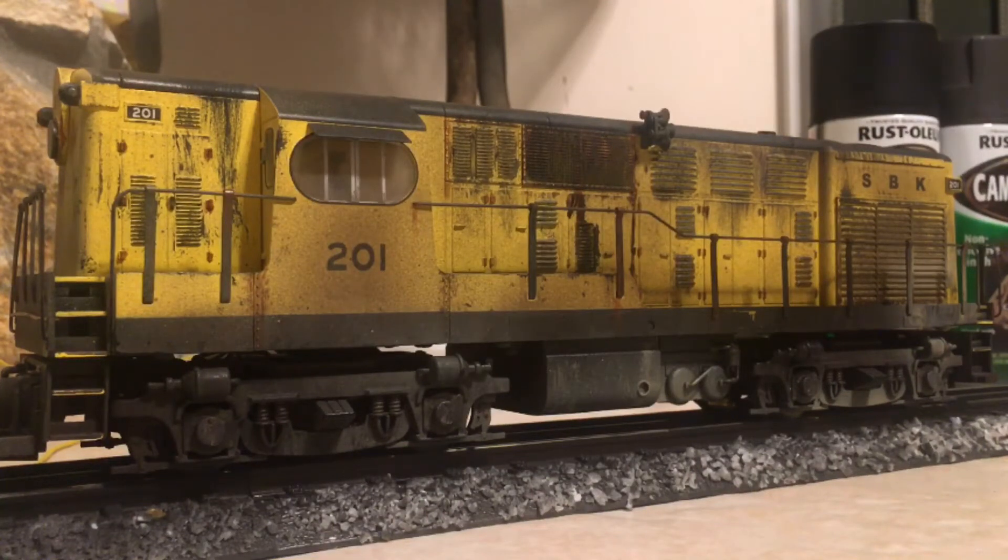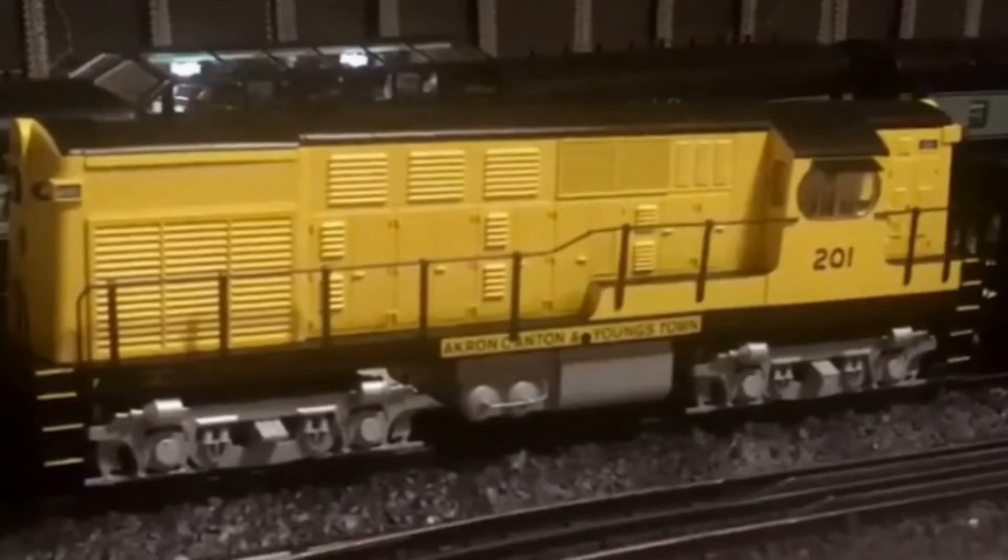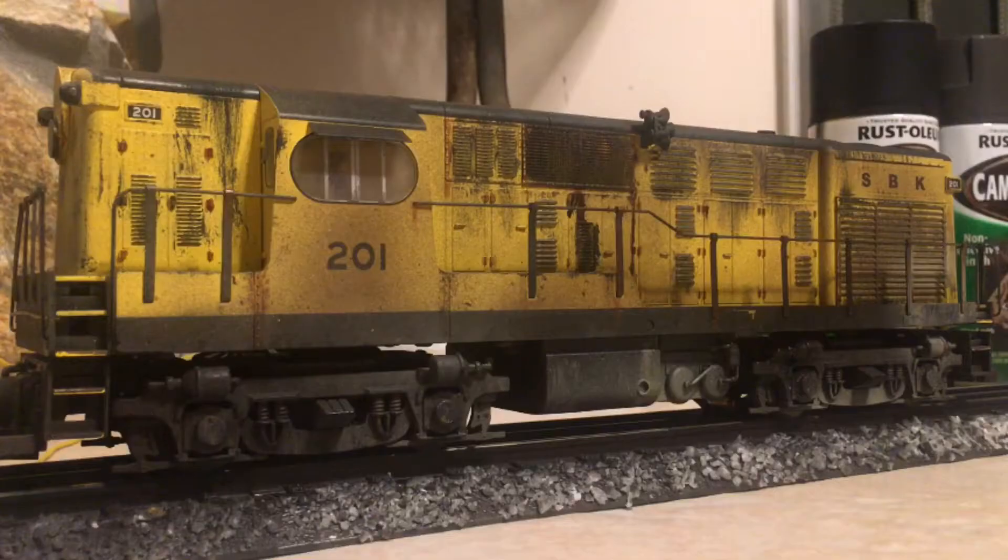Hello YouTube, it's DJ's Old Gauge Trains. What I have here used to be the Lionel Legacy Akron, Canton and Youngstown H16-44. This is now a South Brooklyn Railway H16-44. The colors were perfect to repaint this as a South Brooklyn Railway engine, so I went ahead and did that.